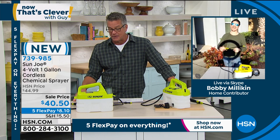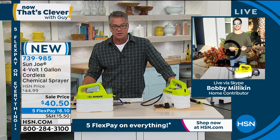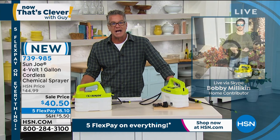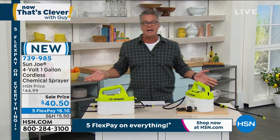I recommend everything Sun Joe — I love this company. Bobby, you're doing a great job. Item number is 739-985. Also — we have something we featured yesterday: our no-dig edging. We're almost out of these as well.